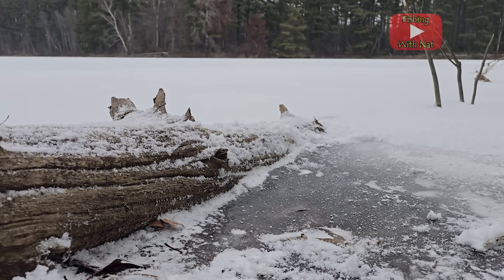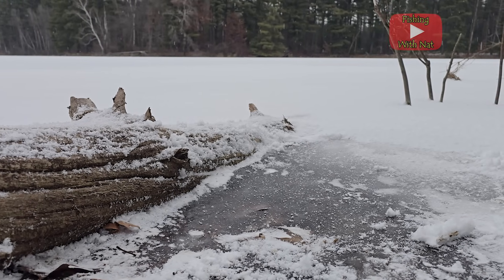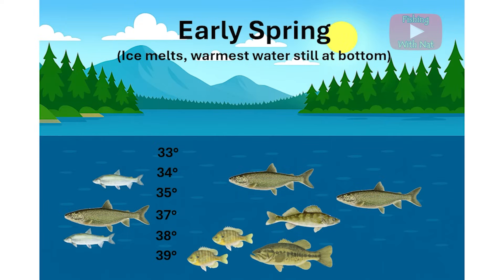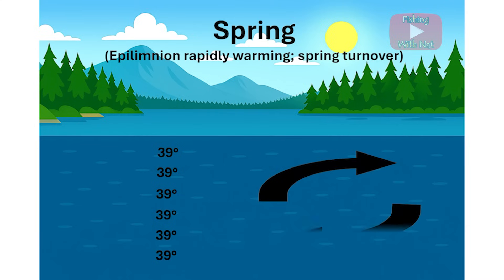If the supply of oxygen drops too low before the ice melts, fish may die and this is called a winter kill event. In spring, the warm air and sunshine will melt the ice and warm the upper layer of water, once again bringing the water temperature to about 39 degrees and allowing mixing to occur.